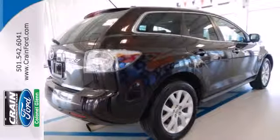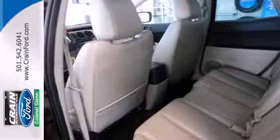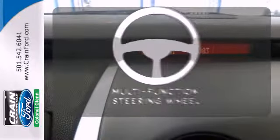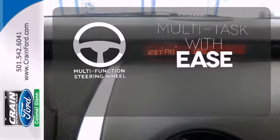There's even tinted glass to deflect light and keep your cargo area private. Wrap yourself in the comfort of heated seats. A multifunction steering wheel makes multitasking a touch easier.